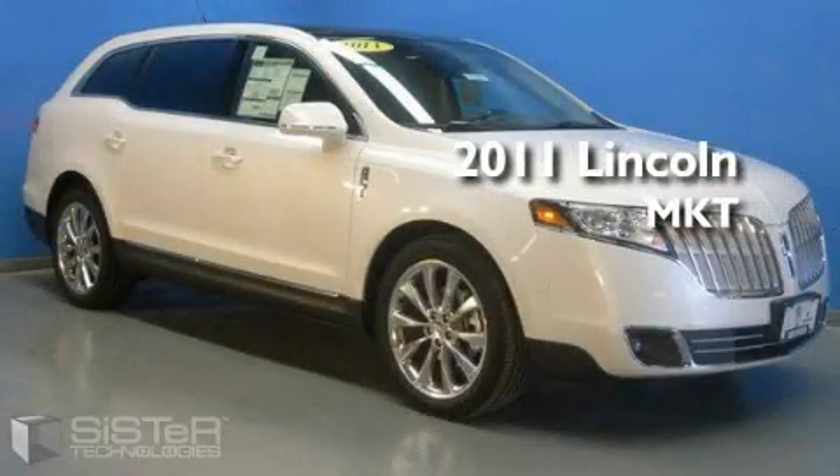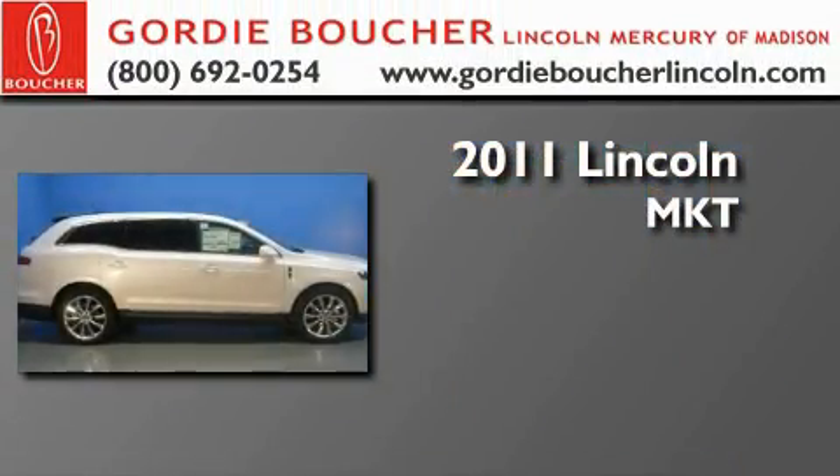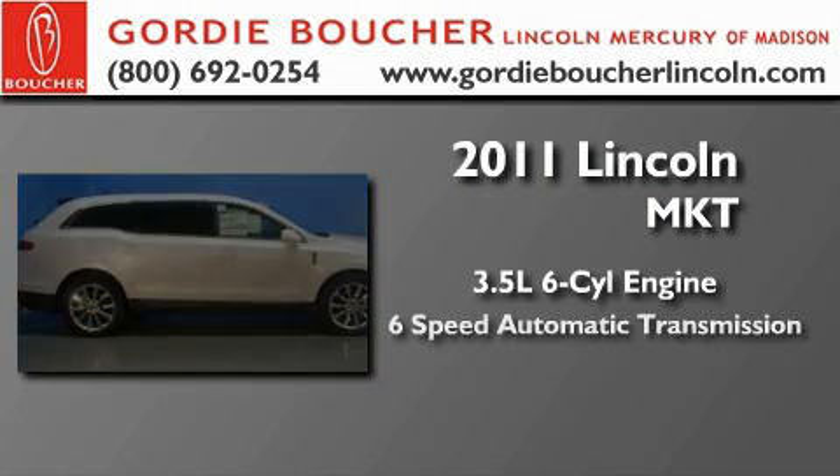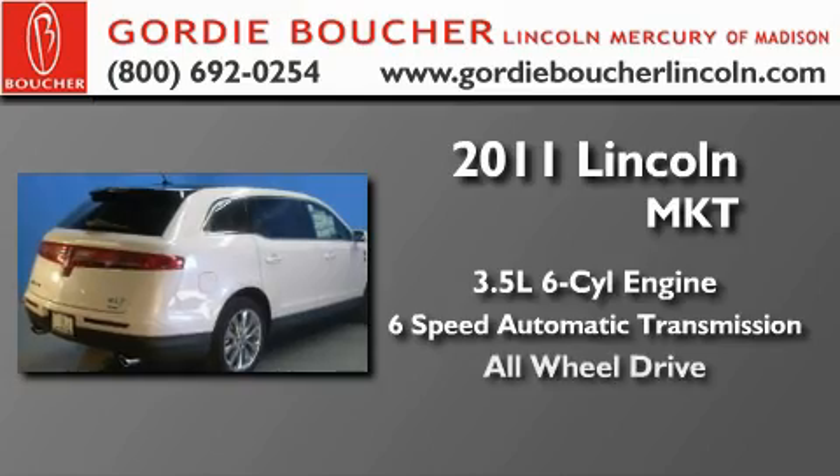This is a brand new 2011 Lincoln MKT. It has a 3.5 liter 6-cylinder engine, a 6-speed automatic transmission, and all-wheel drive.